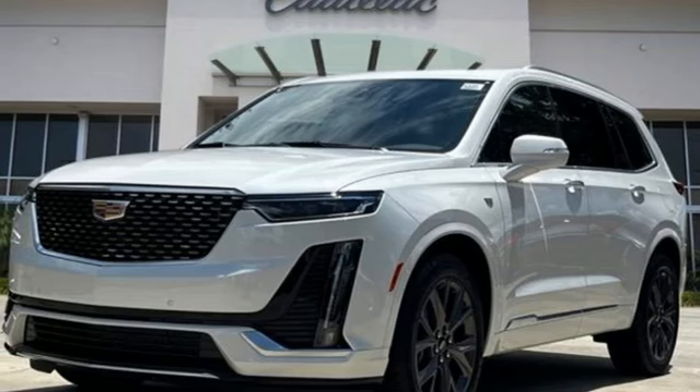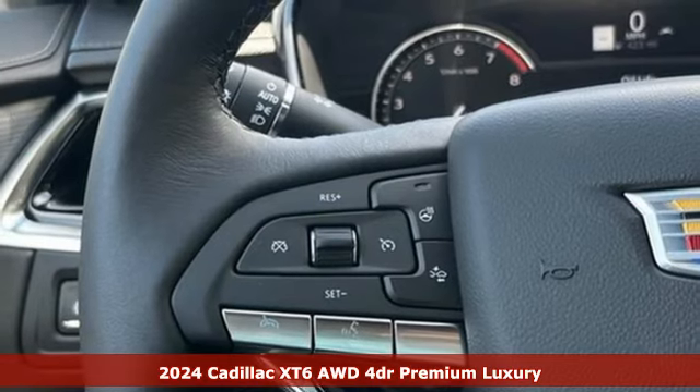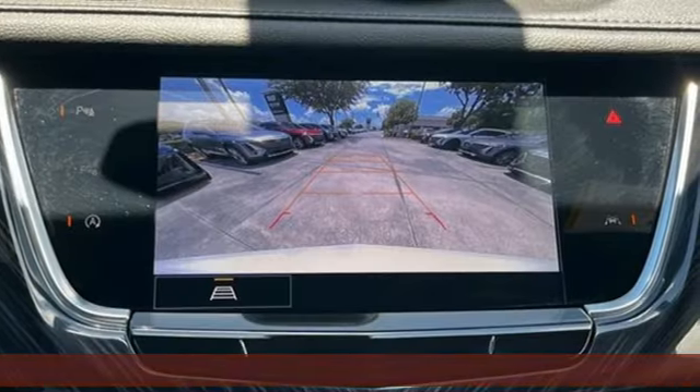It's a new 2024 Cadillac XT6. Nothing's been overlooked. This is three rows of the best seat in the house. It comes with great features you'll love.